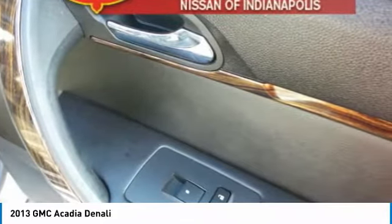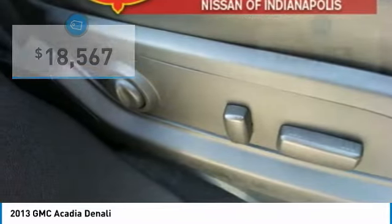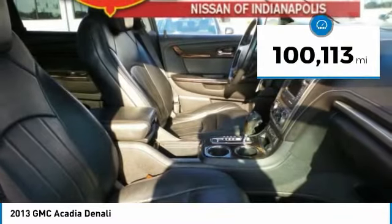The Acadia is a premium utility that rejects compromise and is priced below $20,000. This vehicle has less than 105,000 miles.